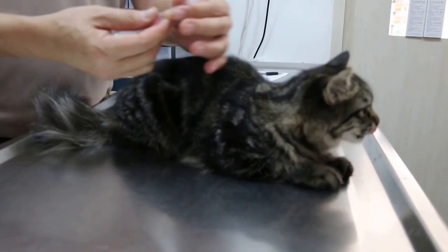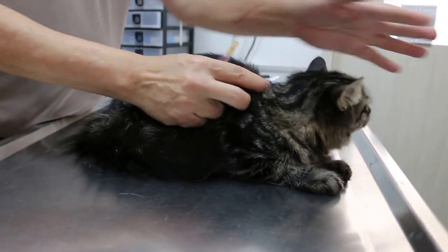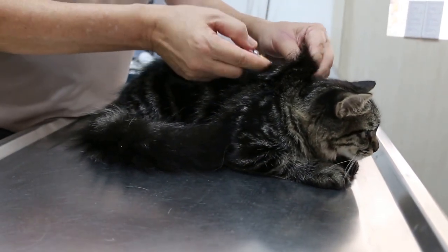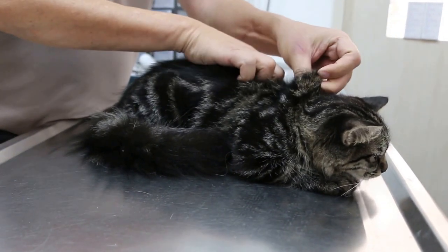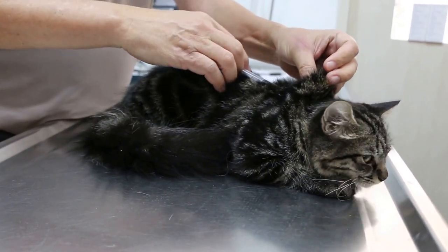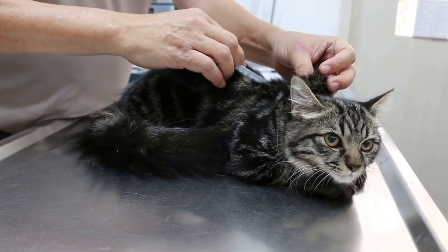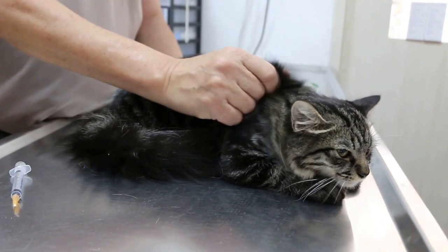So now I'm going to give the vaccination — the first one. Just talk to him. And then I'll give one subcutaneous injection. Take a fine needle. This is the first vaccination. Normally they don't feel it. Because the cat vaccine is... Okay, then massage here.